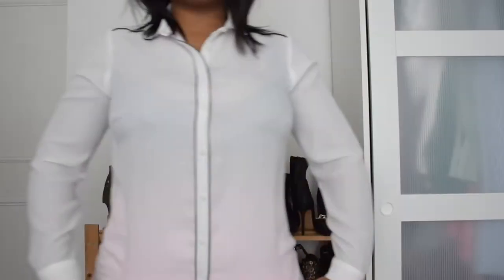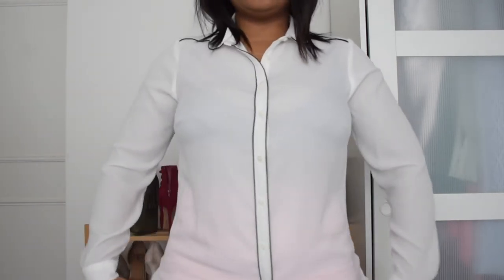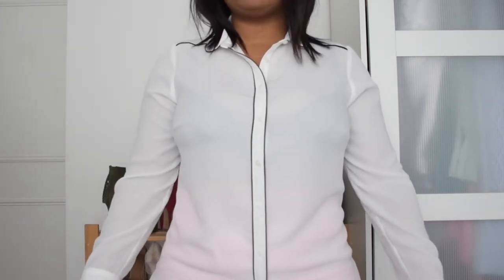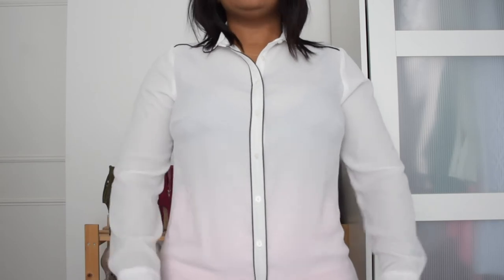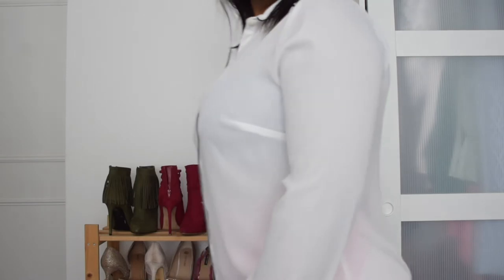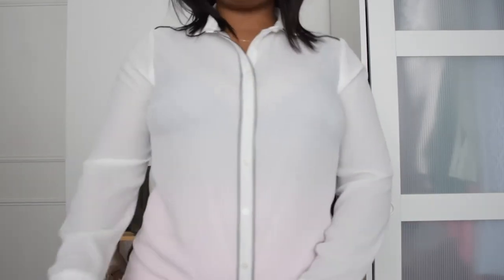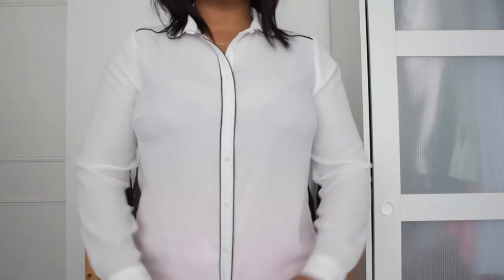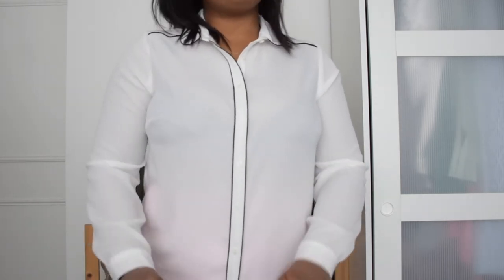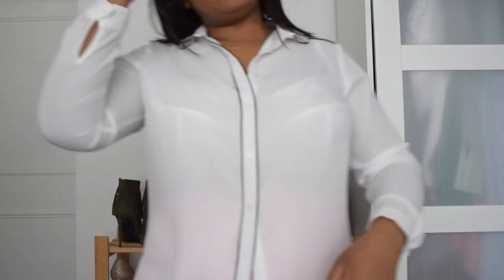Here I am wearing the white top. Obviously if you're going to work, it's advisable to wear something underneath because you don't want to attract a certain kind of attention. But this is me with a black bra — if you want to be a little out there and you don't want your bra to show, as you can see with the black bra, you can't really see the color.